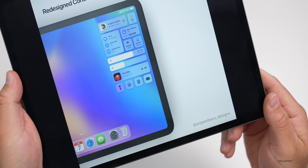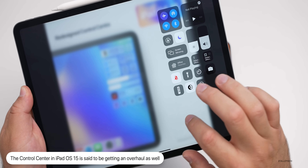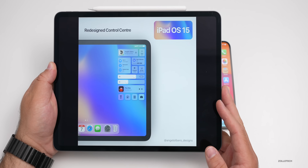The iPad would also get a redesigned control center similar to what was shown for the iPhone — bringing macOS-style consistency across platforms rather than keeping the current control center design.